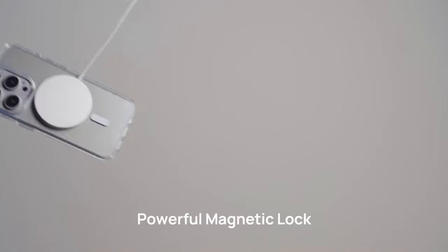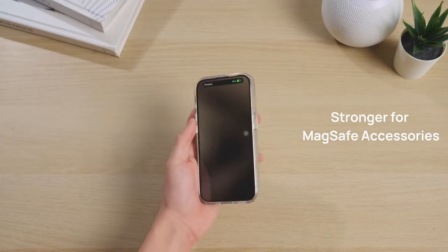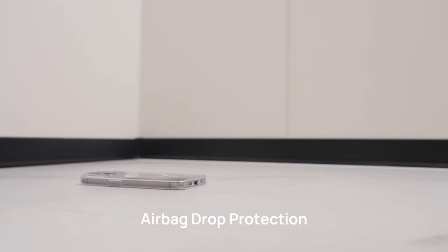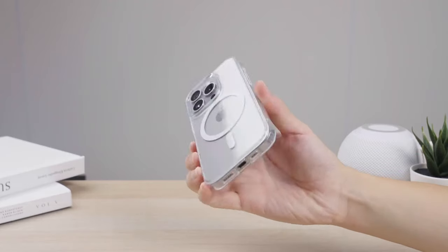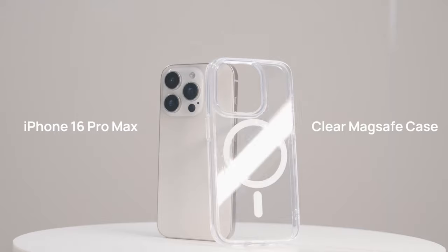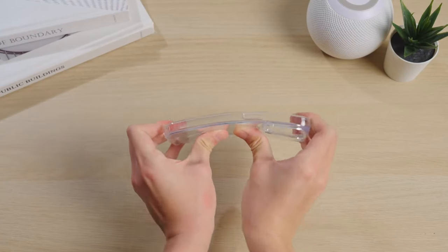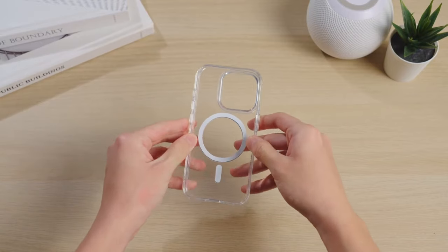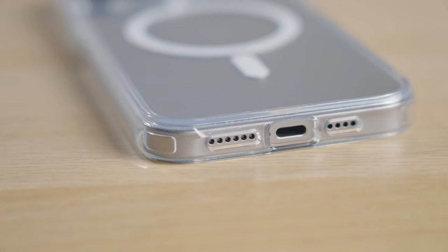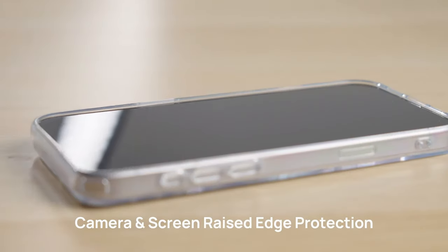One of the standout features is the camera control. This case's hollow button design gives you a natural, seamless feel while using the camera — whether you're zooming in, focusing, or snapping photos, the button experience is smooth and precise. MagSafe compatibility is a must these days, and this case doesn't disappoint. With 38 super-strong N52 magnets, you get a solid, secure attachment for all your MagSafe accessories, from chargers to car mounts. You can even confidently snap on a MagSafe wallet or ring without worrying about it slipping off.